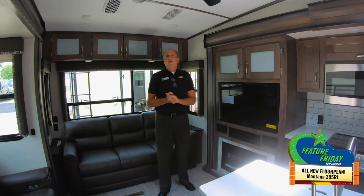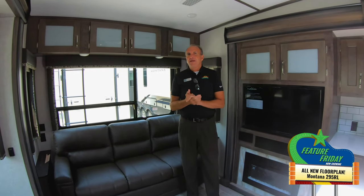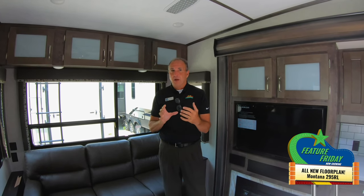Hey guys, it's John Stout at Walnut Ridge and we're doing another Feature Friday. This is a big deal — this is a brand new Montana High Country 295 RL, a brand new floor plan. Everybody wants Montana but they don't want the really big ones. This only comes in at 34 foot, but it has all the same luxury and all the same features as the bigger Montanas.